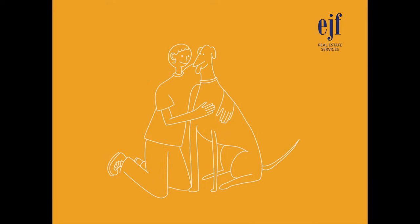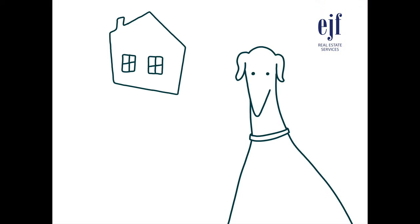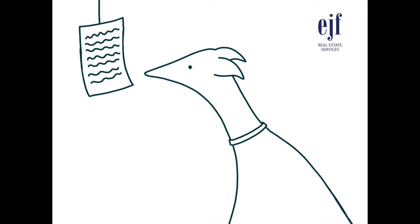For many of us, our pets have become a large part of our family. Moving without them would seem unimaginable. That's why it's important to make certain that your new home is a great fit for your whole family.